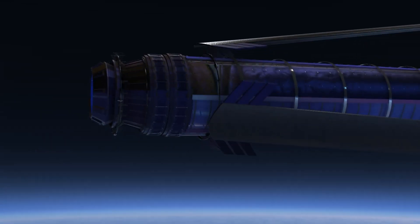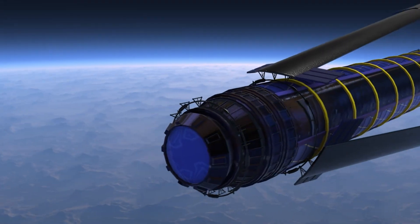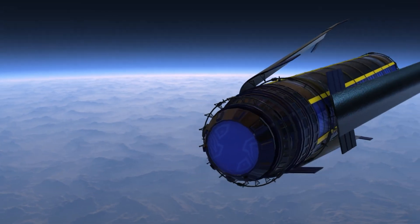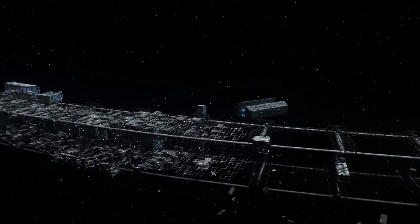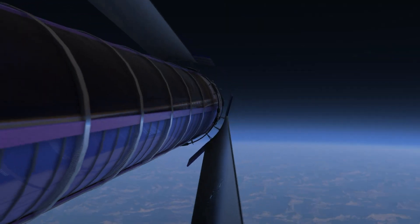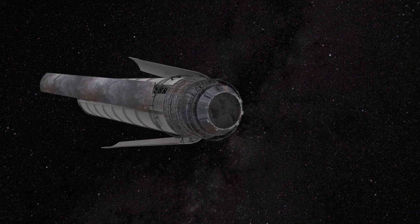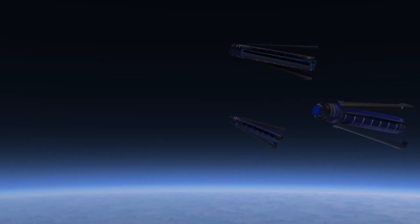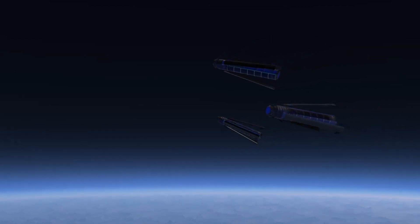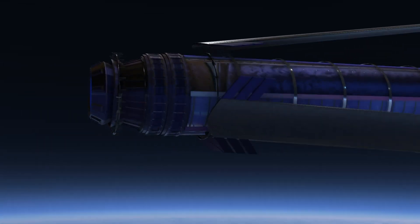Inside, these space-borne megastructures would host thriving ecosystems complete with forests, rivers, towns, and even weather — all maintained by solar power and advanced recycling systems for air, water, and food. O'Neill envisioned them not only as a solution to overpopulation on Earth but as a stepping stone to a multi-planetary civilization built using materials sourced from the Moon and asteroids. Though still theoretical, the O'Neill cylinder continues to inspire space architects, artists, futurists, and sci-fi storytellers as a blueprint for humanity's expansion into the cosmos.